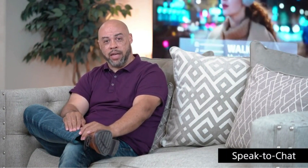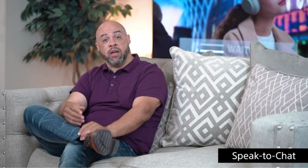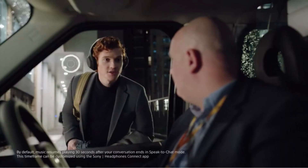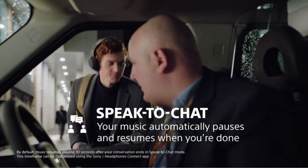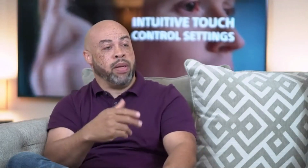We carried forward our quick attention feature, but on the 1000x Mark IV we raised the bar with a brand new feature called Speak to Chat. While you're enjoying your music and need to begin a conversation, all you have to do is start speaking. The moment you start speaking, your audio pauses and it opens up the external mics so you can hear the person you're speaking with. So if you're ordering a coffee, you don't have to remove or even touch your headphones at all to have that conversation.